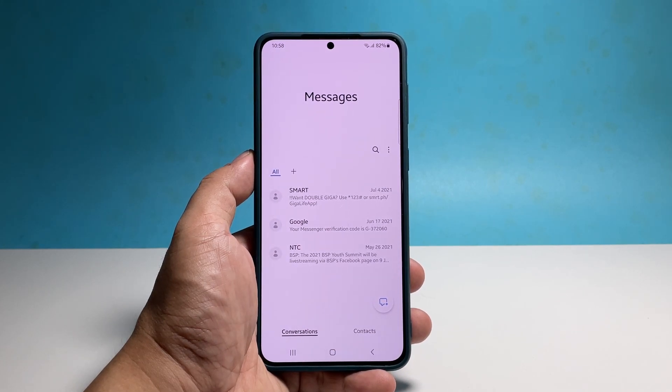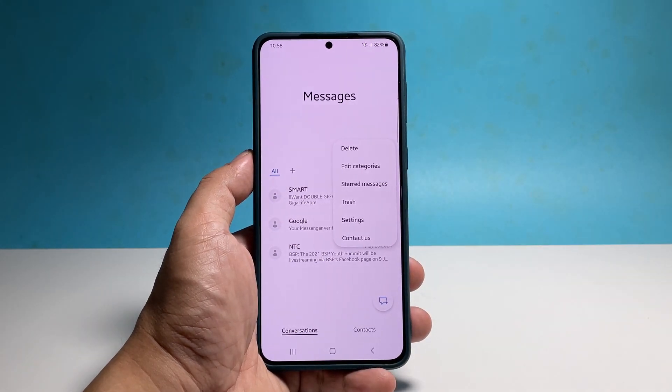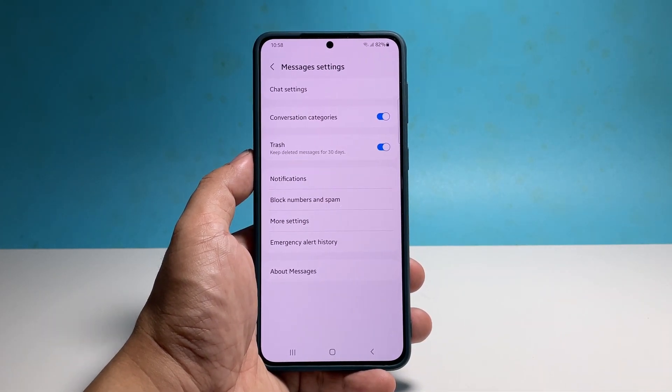Tap the more options icon at the right side of the screen. Once the options show, select Settings. Among the list of options, tap More Settings.